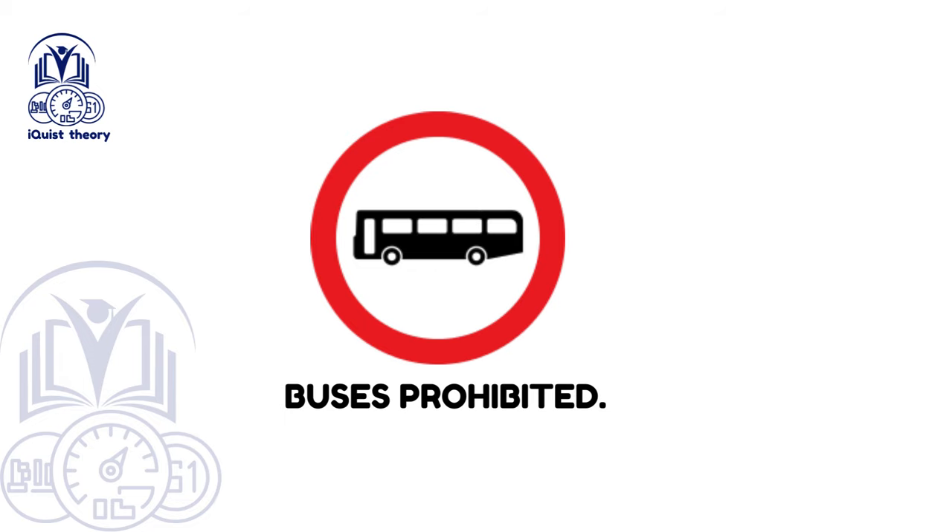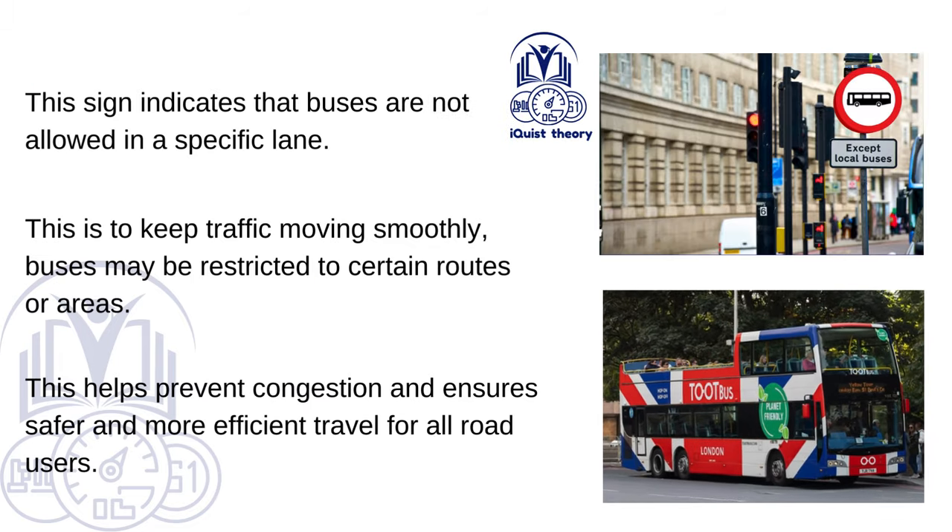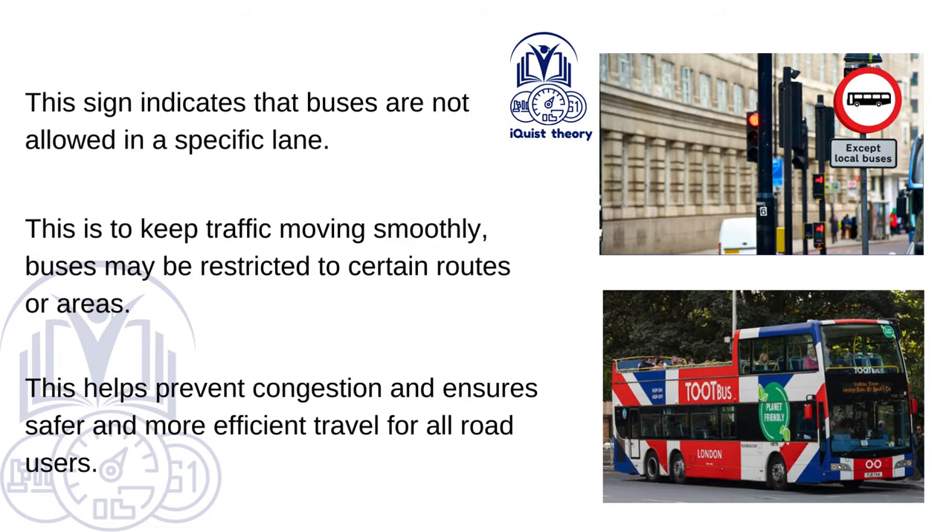Buses prohibited. This sign indicates that buses are not allowed in a specific lane, to keep traffic moving smoothly. Buses may be restricted to certain routes or areas. This helps prevent congestion and ensures safer and more efficient travel for all road users.